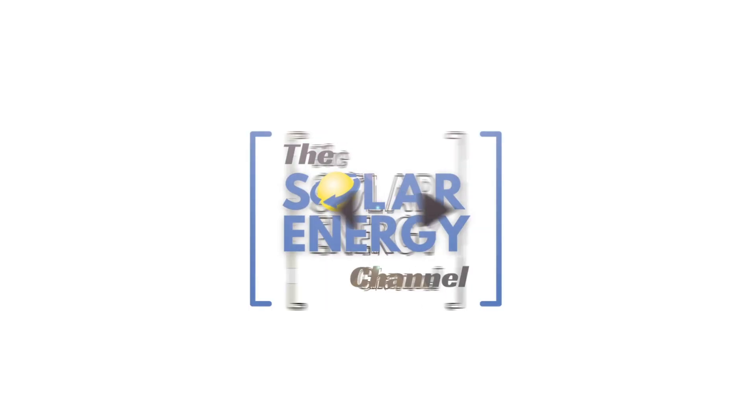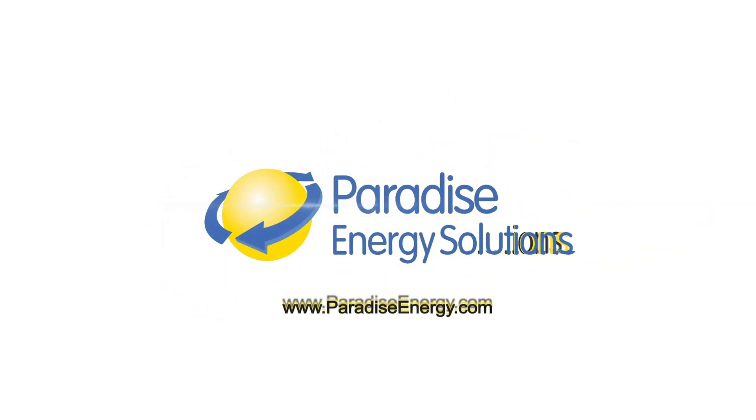Welcome to the Solar Energy Channel, where you'll get an honest inside look at everything solar. I'm Warren, and with me today is Larry, and we're going to talk about the difference between Q-cell panels by Hanwha and SILFAB solar panels. We offer both of these solar panels to our customers — what's the difference? Why would you pick one over the other?